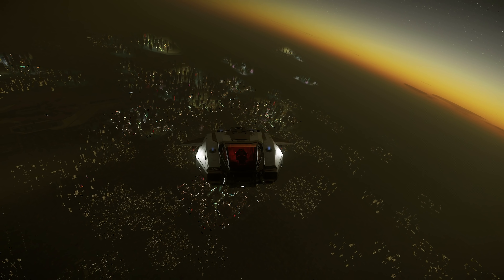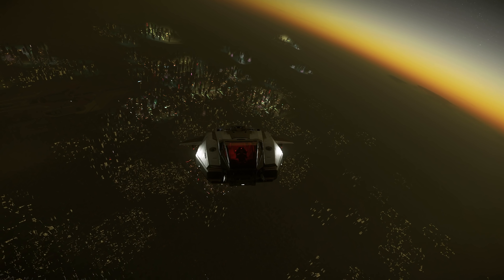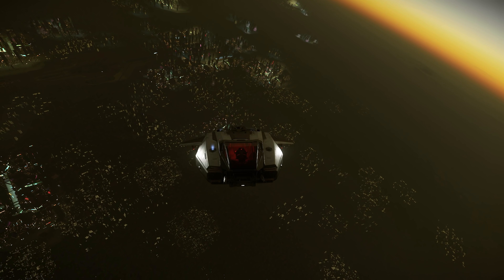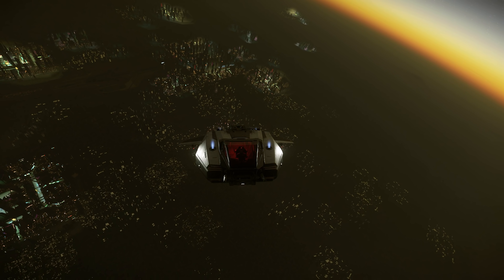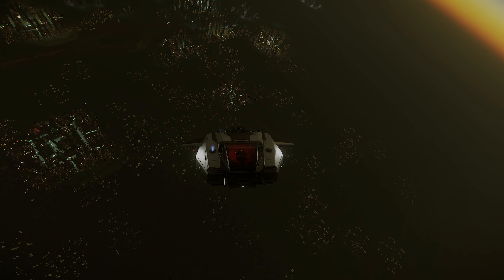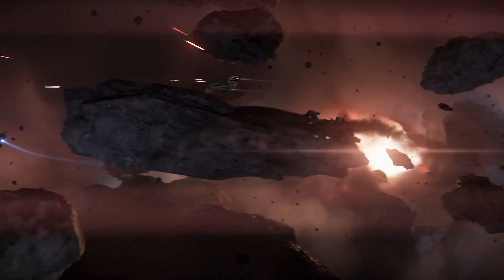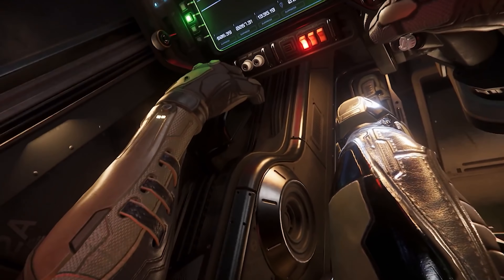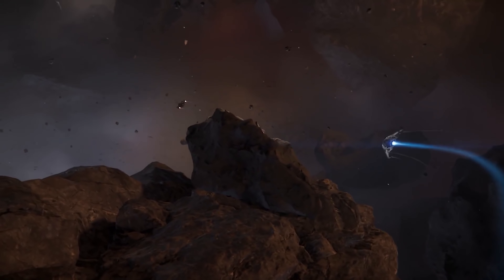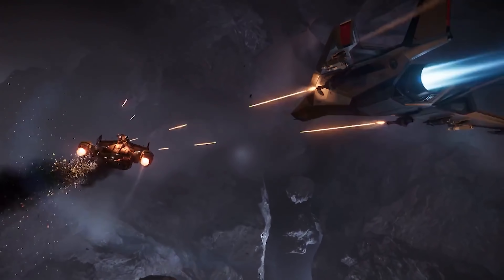Expect different manufacturers each day of the Expo for this Invictus Fleet Week. I think it's going to be better than the Intergalactic Aerospace Expo we had in 2018 and 2019. Are you playing 3.9.1 on the PTU? What do you think of its improvements? Is the patch stable and good for you? Do you think Fleet Week is going to see a solid build of Star Citizen go live, or are there still too many bugs? Whatever your thoughts, I'd love to hear from you in the comments below.